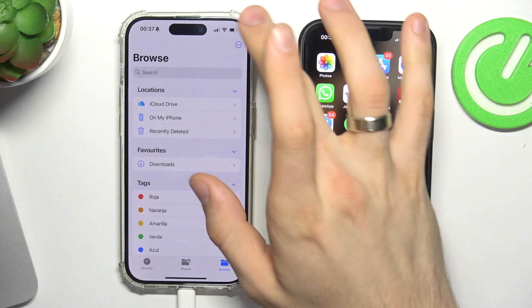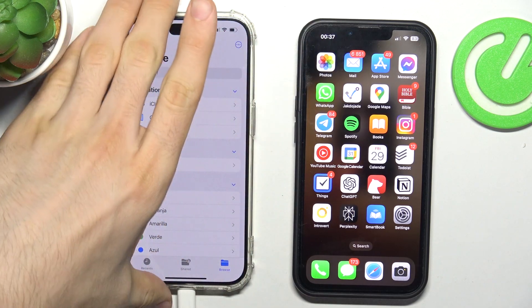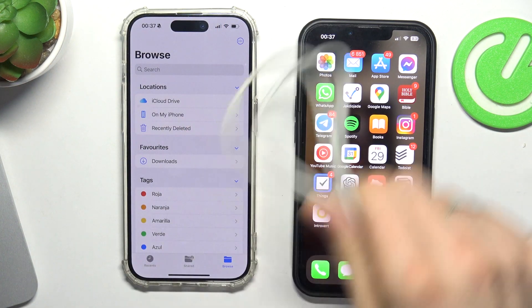So that's it — the iPhone 13 detected the iPhone 15 Pro like a computer. Thanks for watching, like this video, subscribe to our channel, and bye!